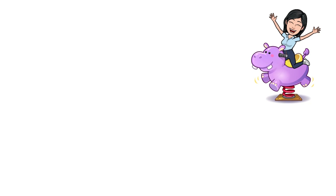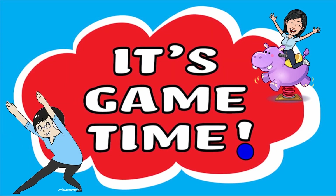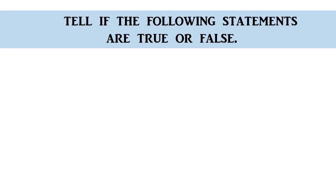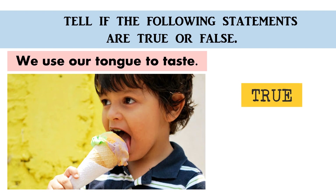Now, let's have our game time! Are you ready? Okay, let's go! Tell me if the following statements are true or false. We use our tongue to taste. True or false? The correct answer is true.